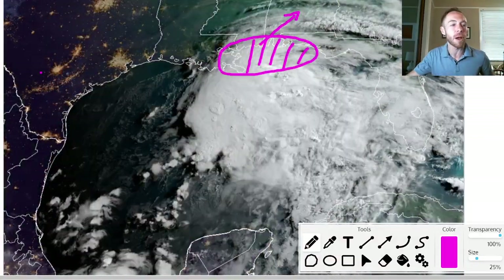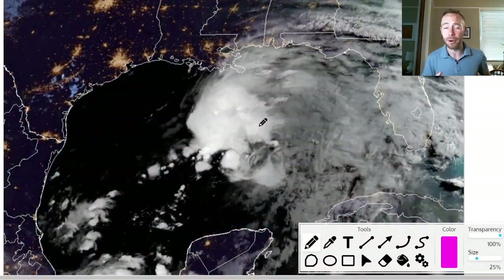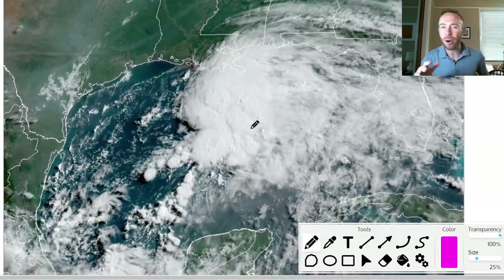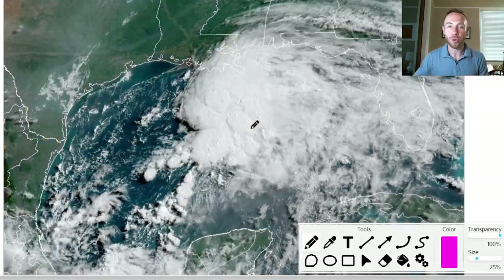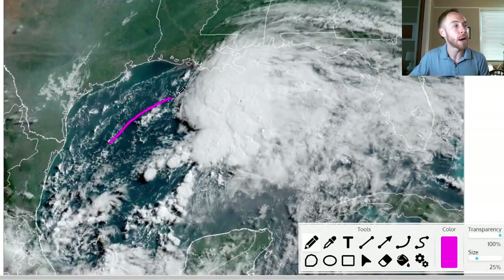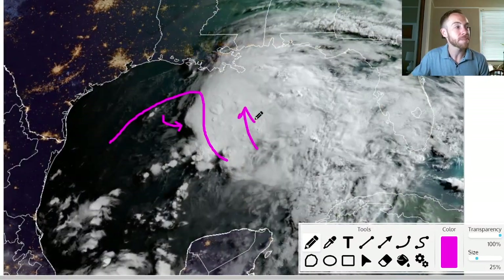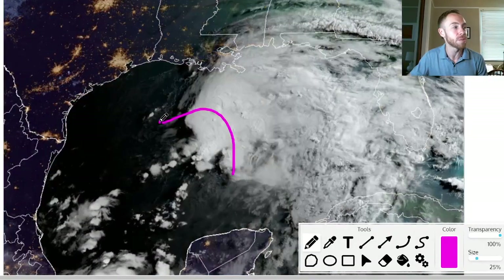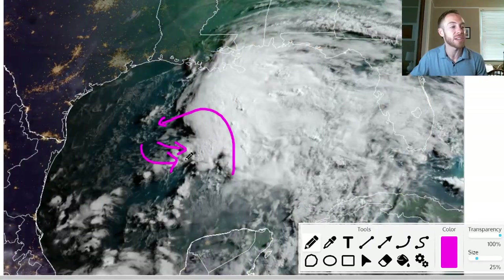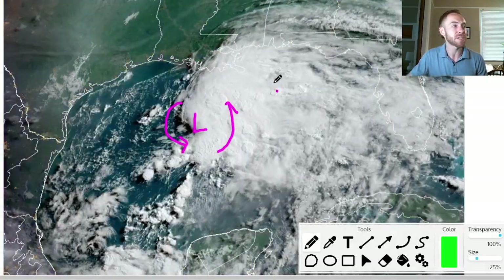Looking at the visible satellite animation this morning, the system is slowly getting its act together — not in any quick fashion. This is still right on the cusp between a very strong tropical wave and an officially classified tropical depression or tropical storm. We have somewhat of a very sharp trough axis and now some westerly winds showing up on the southern part of this system, with a lot of rain developing on the eastern side. There is some turning, but it's not very strong on the south and west side, and the system remains heavily lopsided to the east.